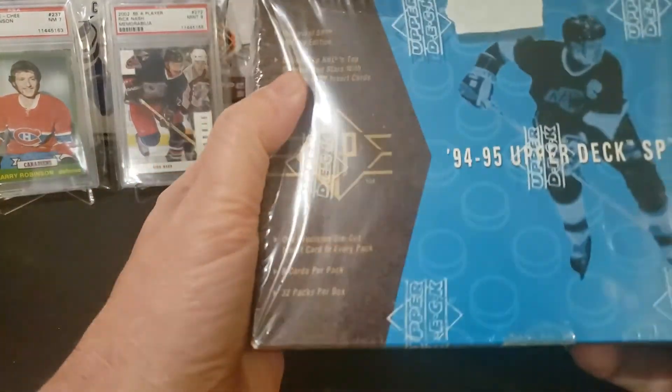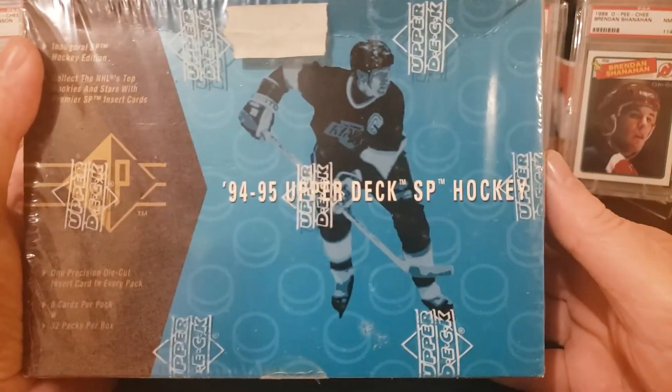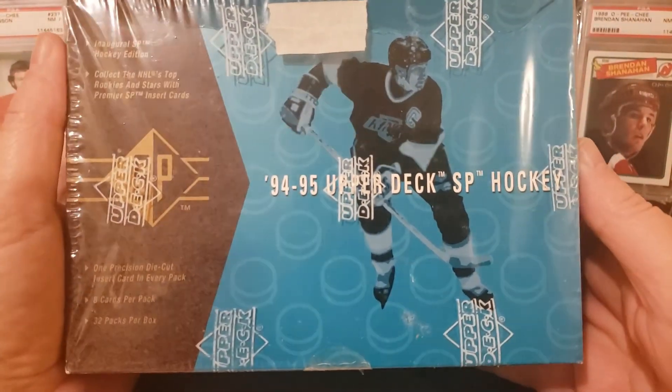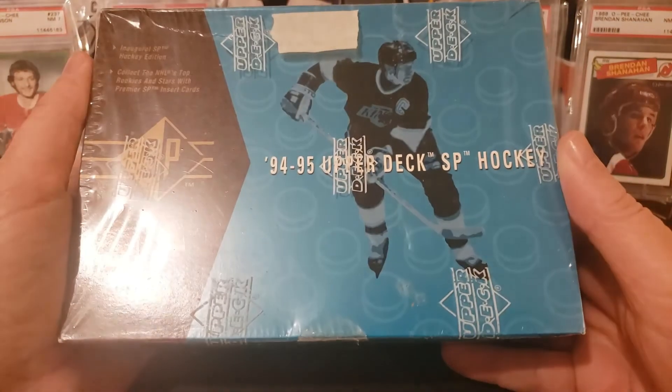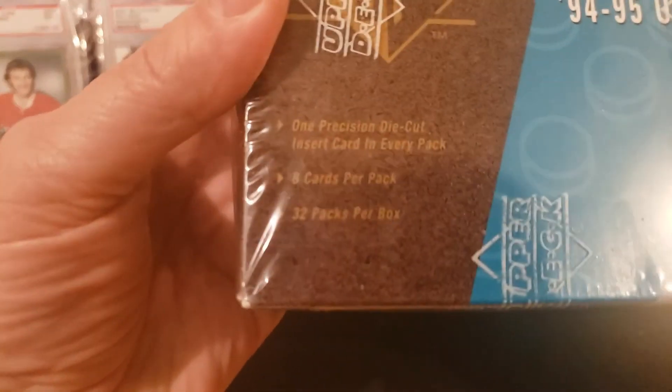I've got some 94-95 Upper Deck SP hockey that we can open as well — 32 packs per box, 8 cards per pack.